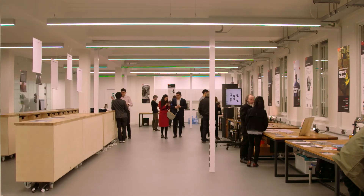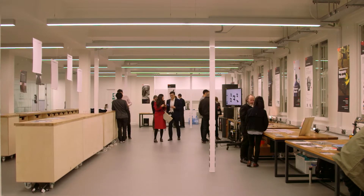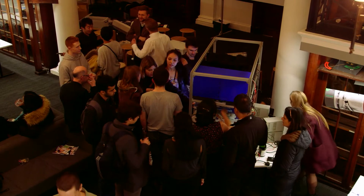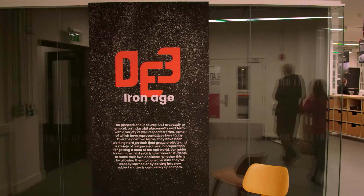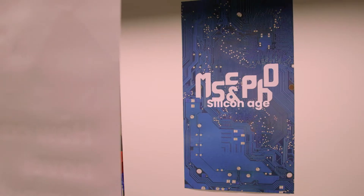Today is the showcase where a number of different students across the years in the undergraduate and postgraduate programs are showcasing their work to the public. The concept of our show is evolution, and it's kind of aimed to mimic the evolution of us as a department.